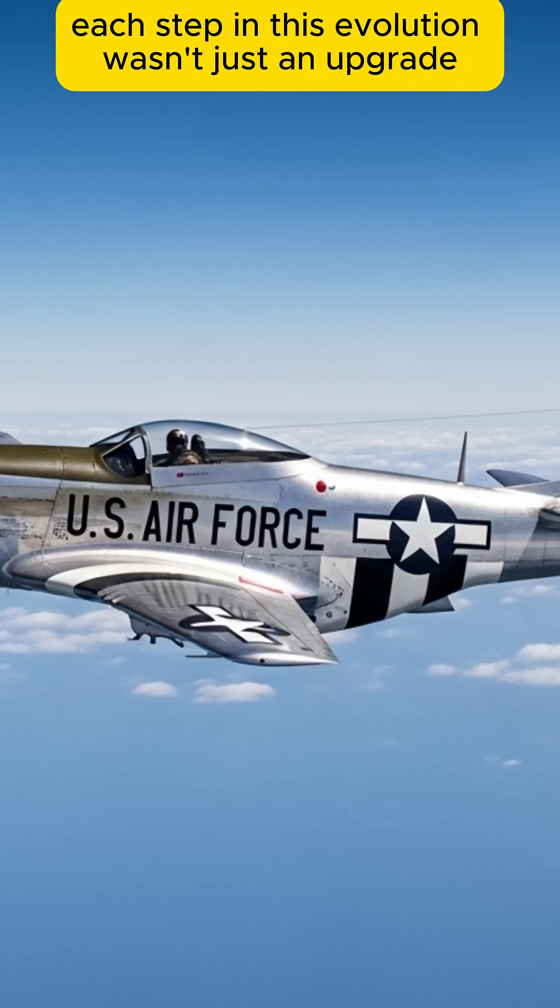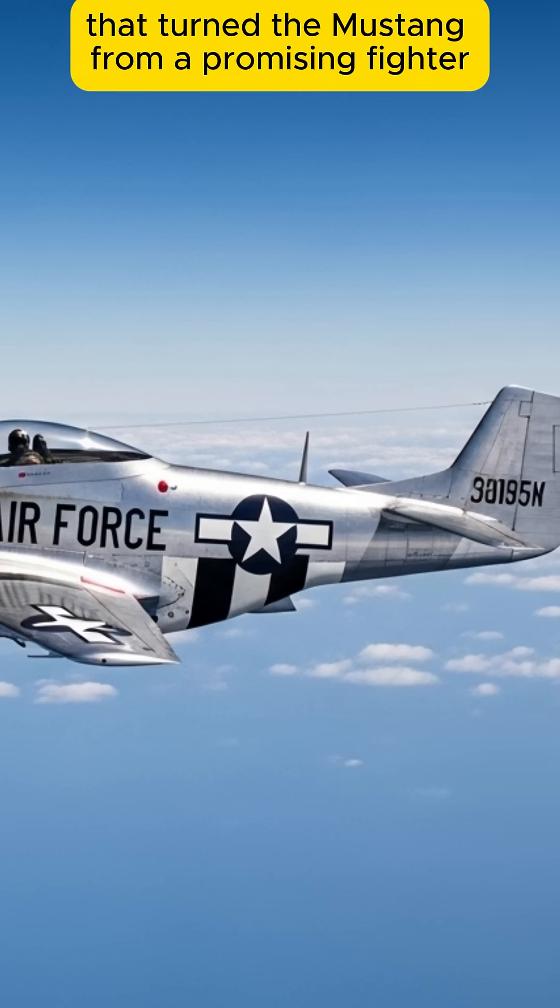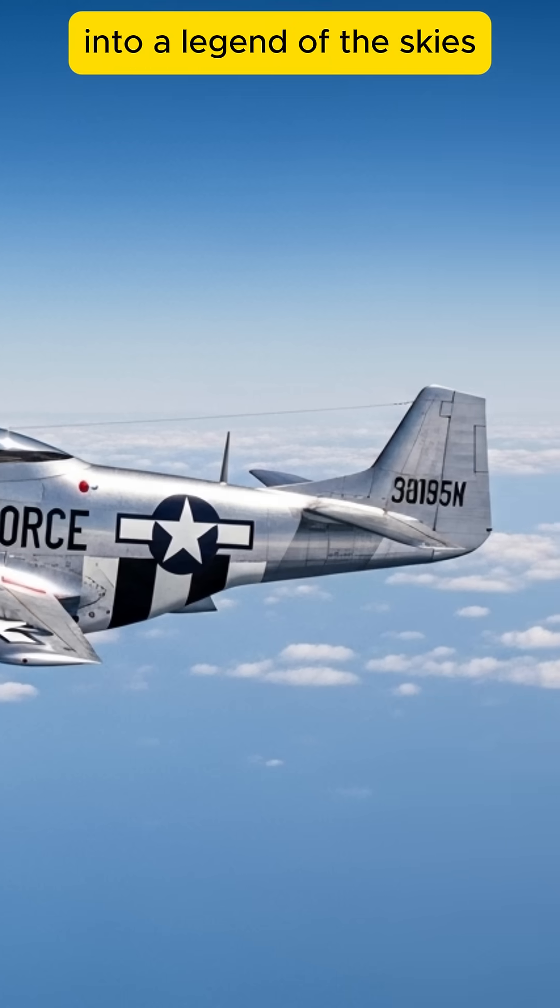Each step in this evolution wasn't just an upgrade. It was a leap that turned the Mustang from a promising fighter into a legend of the skies.